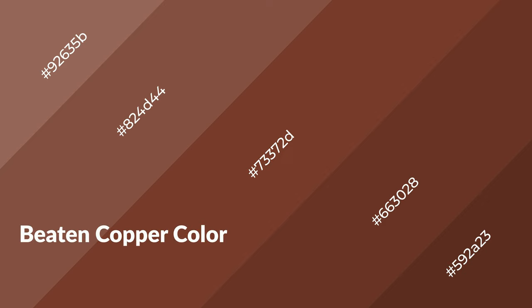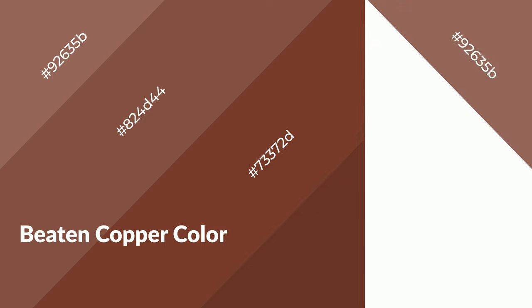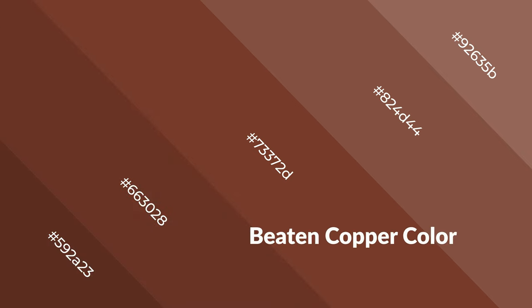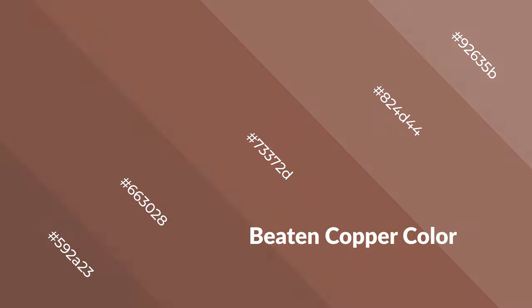Beaten copper is a warm color and it emits cozier and active emotions. Warm colors are symbols of warmth, fire, heat, and sunshine. They also evoke joy, passion, love, and even anger. You can see them used in restaurants and gyms.